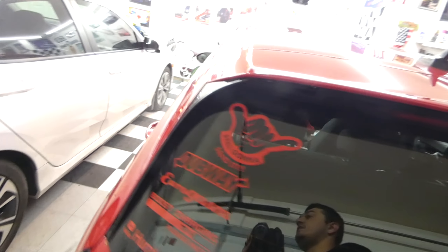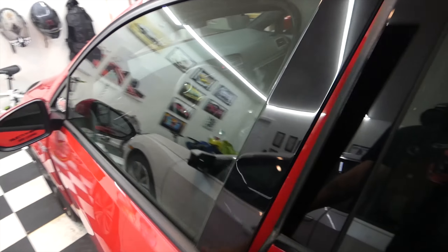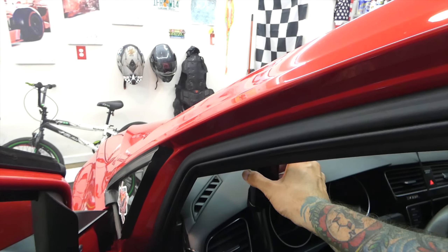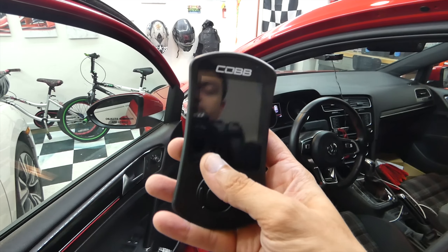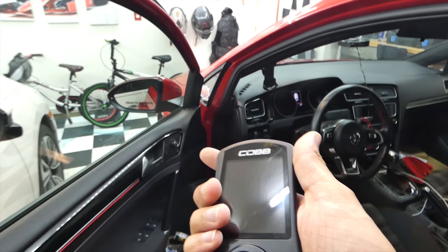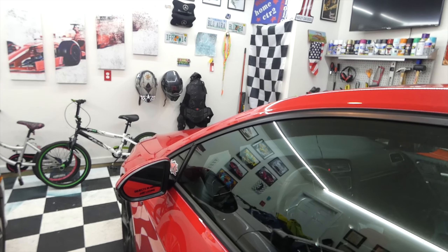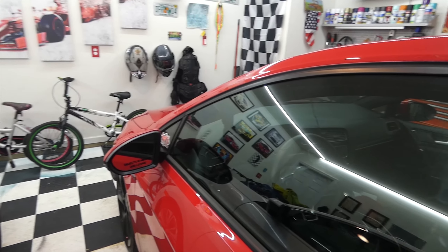I got an email from Cobb - shout out to Andrew at Cobb, he is extremely helpful, answered all my questions, and got me a pretty good military discount. So I got my DSG upgrade, which basically adds DSG flashing functionality to the ECU flashing functionality that's already in the Cobb Accessport. Now I'll be able to tune my motor and my transmission, which is awesome, especially because I just got all the parts I need to go stage two.